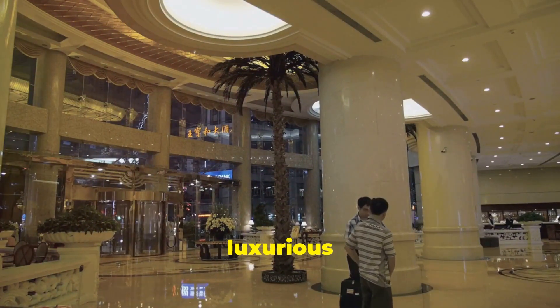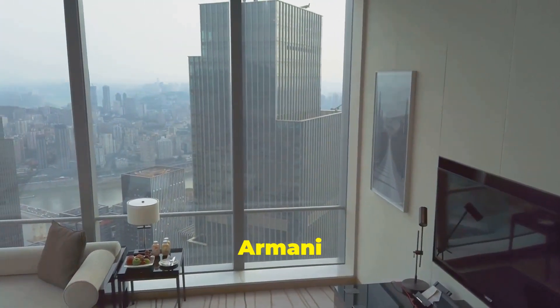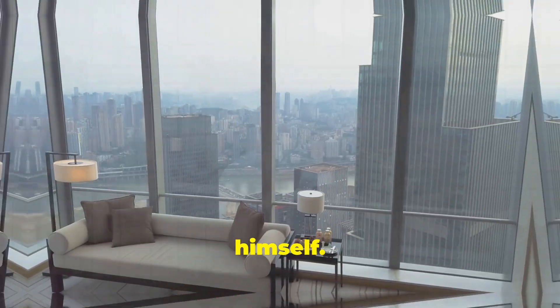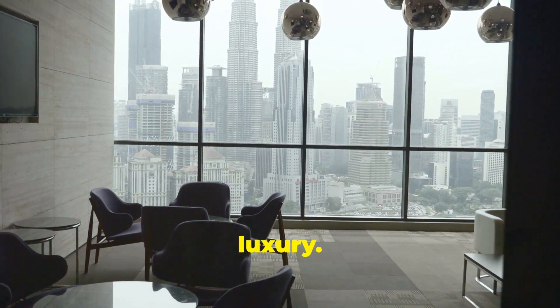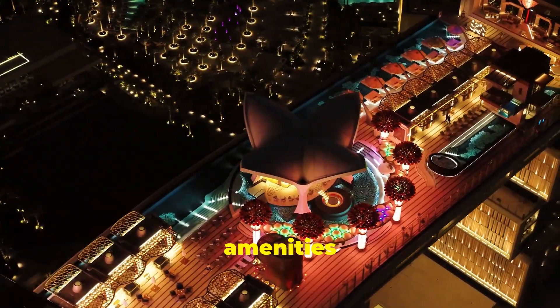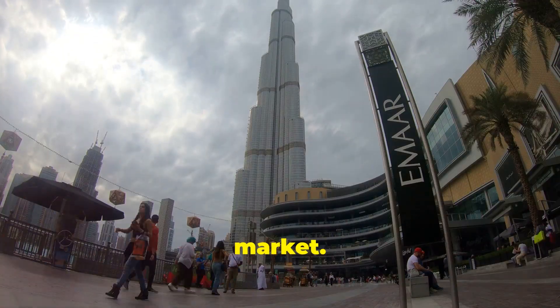Let's start with the luxurious lifestyle it offers. Imagine waking up in one of the Armani residences, designed by Giorgio Armani himself. The interiors are a blend of elegance and sophistication, truly the epitome of luxury. You have access to world-class amenities like a private library, a cigar club, and even a gourmet market.